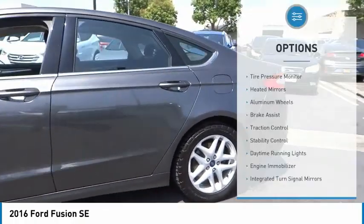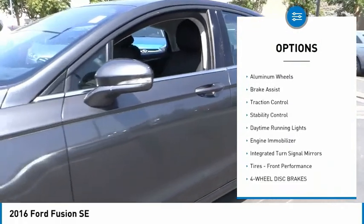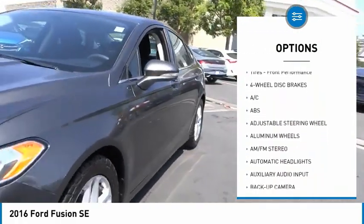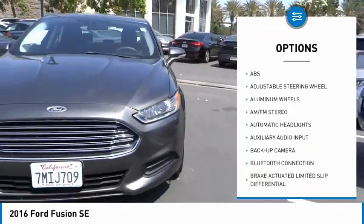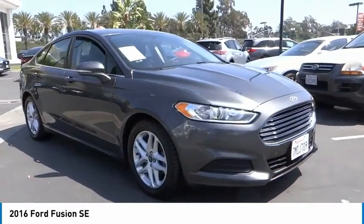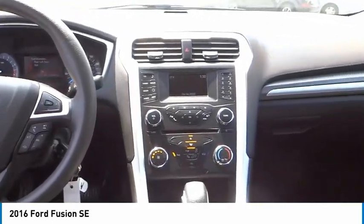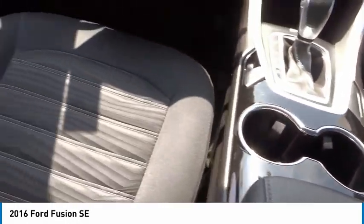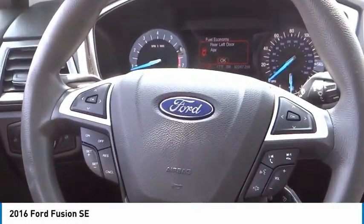Here are some of this vehicle's great options: tire pressure monitor, heated mirrors, aluminum wheels, brake assist, traction control, stability control, daytime running lights, engine immobilizer, integrated turn signal mirrors, and front performance tires. If affordable style and reliability are what you're looking for, this vehicle couldn't be more perfect — drive it today.